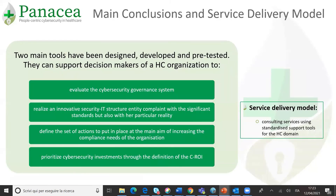To conclude, the tools and models which have been designed, developed, and pre-tested can help organizations evaluate the cybersecurity governance system, realize an innovative IT security structure entity compliant with significant standards but also with the particular organizational reality, define the set of actions to put in place to increase compliance needs, and prioritize cybersecurity investment through the definition of the cybersecurity ROI. With specific regards to the service delivery model, they can help standardize a typical consulting service in the specific healthcare domain related to security governance issues.